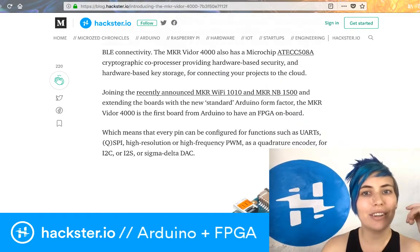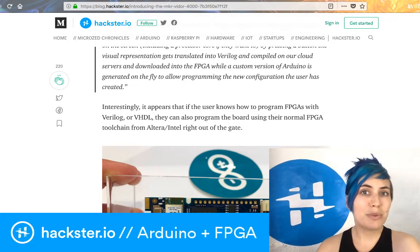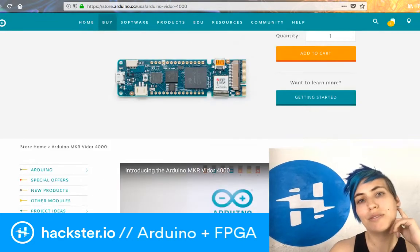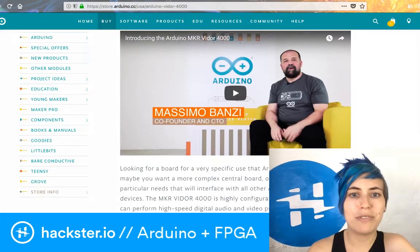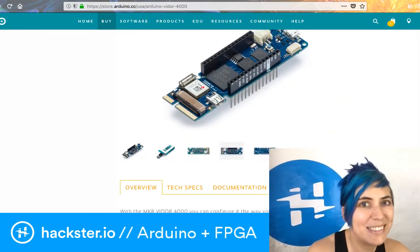This goes for sixty dollars and you can get it on the Arduino site — grab yours soon because they'll probably sell out. You can get more info plus a message from Massimo himself on the official Arduino site, and we can't wait to see what people start building with these.